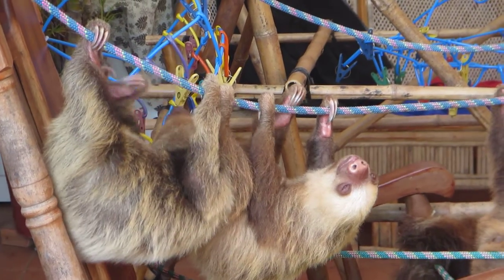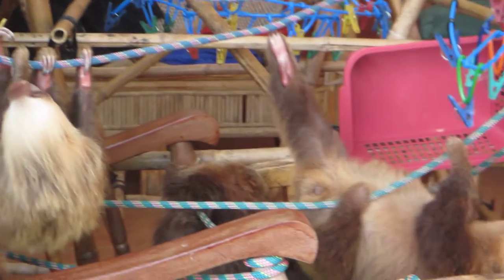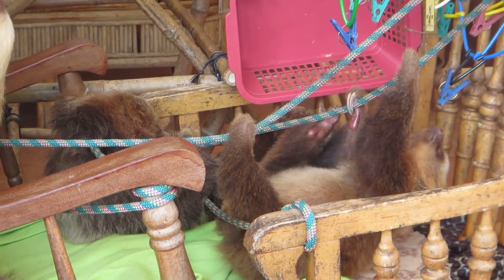Three-toed sloths, it's almost 300 days? It's two toes — I think it's 18 months. And then for three-toed sloths, it's 11 months.